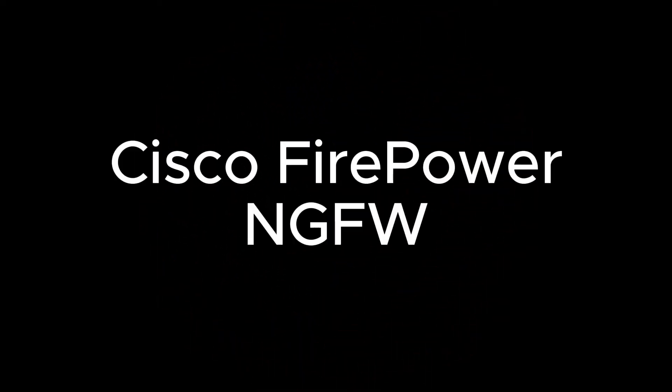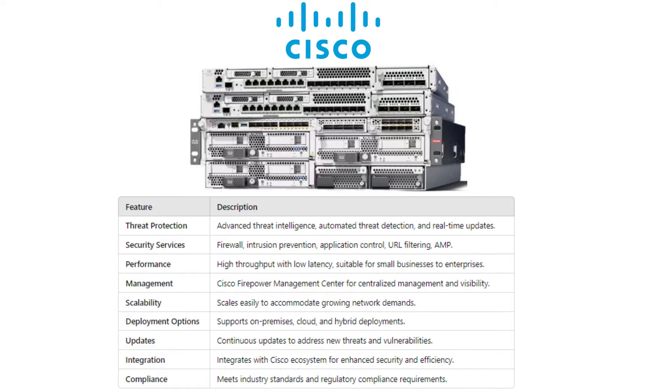And finally, the number one firewall hardware device of 2024 is Cisco Firepower NGFW. Cisco Firepower NGFW is renowned for its advanced threat protection and integrated security services. Combining firewall application control and advanced malware protection, it offers high throughput and low latency.